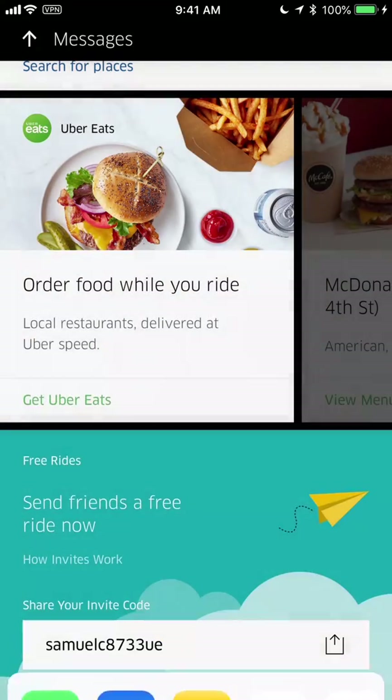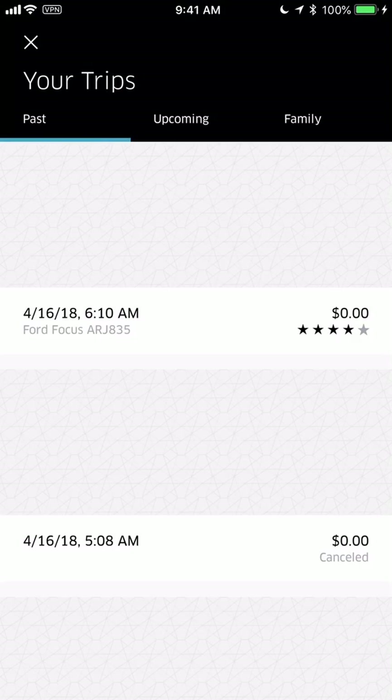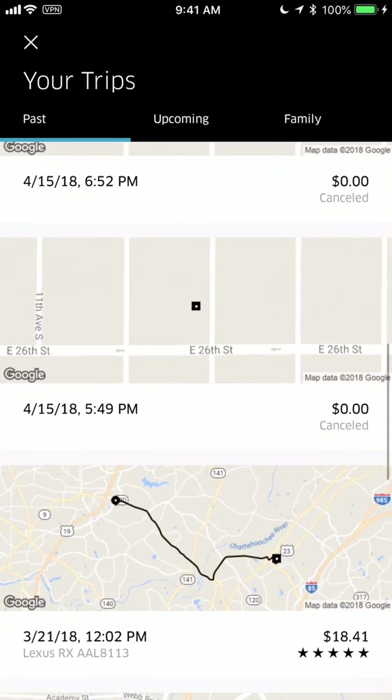On the home page there's also Uber Eats — we have another video showing how to use that — and you can share your own referral code with other people to get free rides.